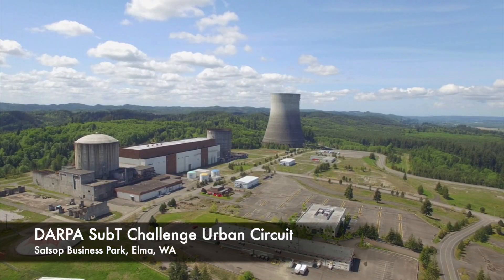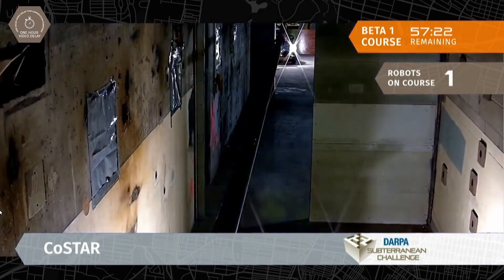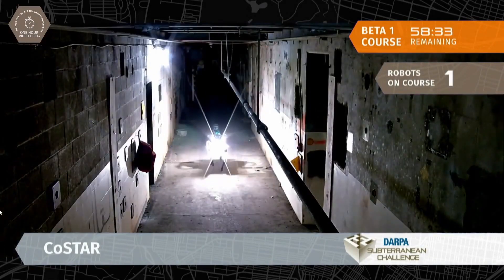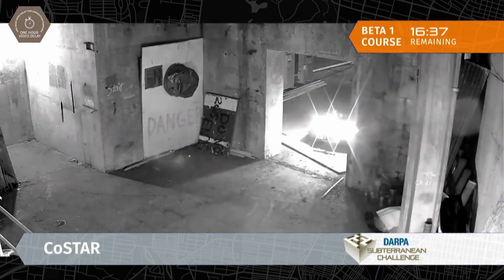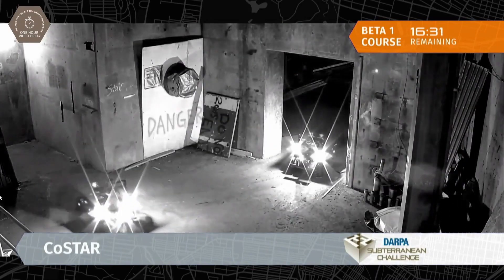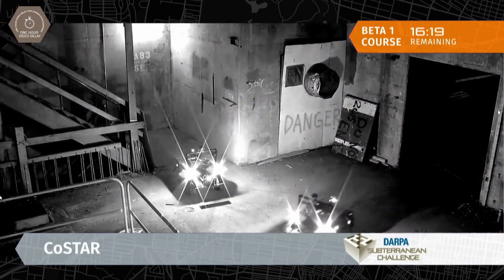The CORD system was tested during the Urban Circuit event of DARPA's Sub-T Challenge, where Team CoStar won first place. Four robots were deployed inside an unfinished power plant. The robot team rapidly explored the multi-level power plant, searched for objects of interest, and reported the observations to the base station. The robots autonomously explored unknown environments with occasional teleoperation when communication was available.